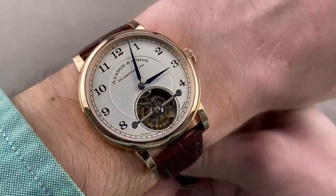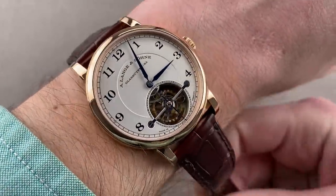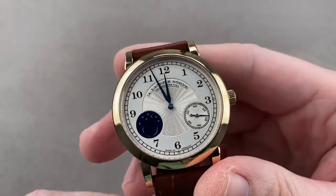You want to wear it under a cuff? No problem. This is a nice, thin, handsome, and easy-to-wear watch for a small wrist. If you have a smaller wrist or a taste for more traditional sizes, this is perfect for you.